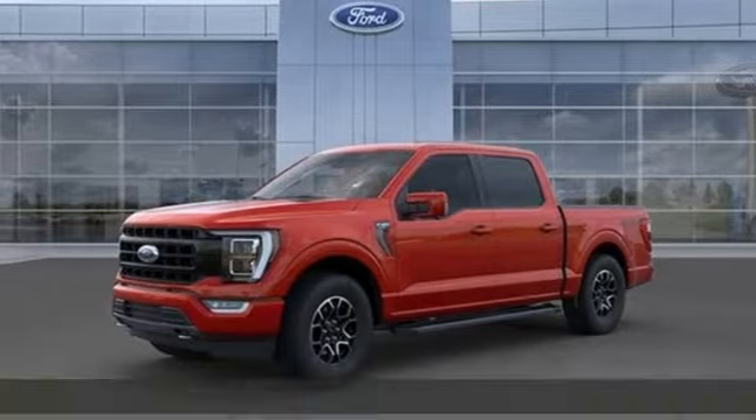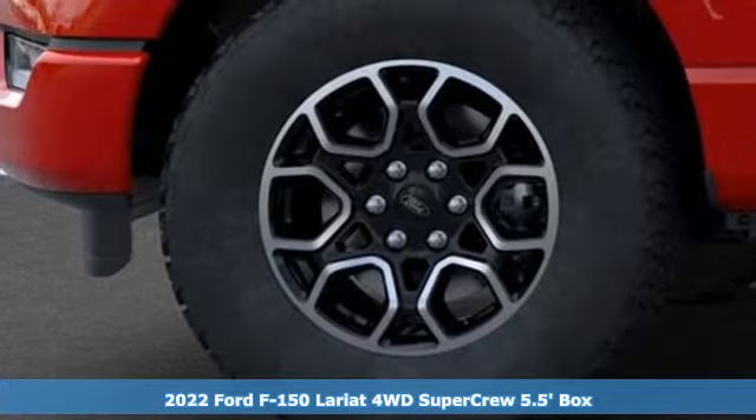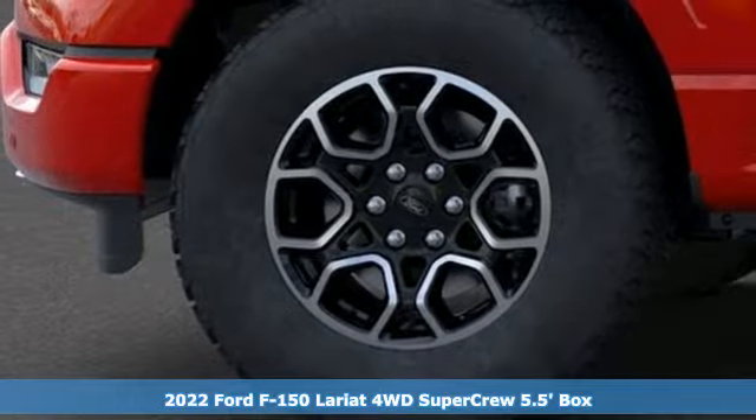It's a new 2022 Ford F-150. This truck was built to tough it out and tested to make sure it's up to every challenge.